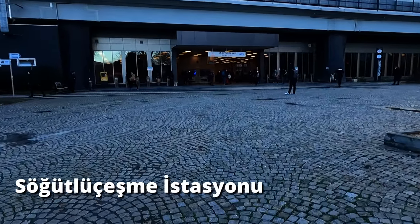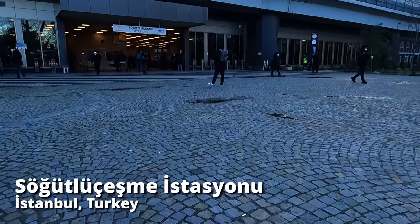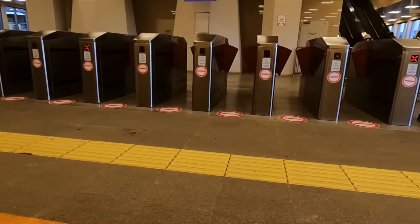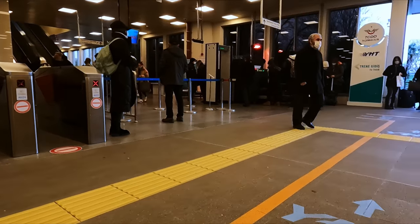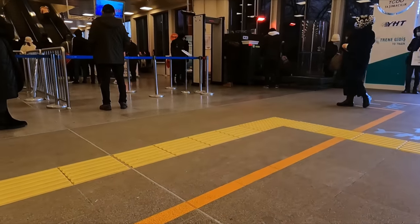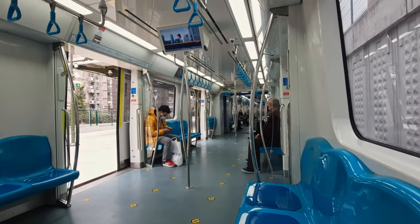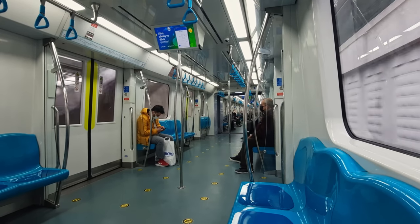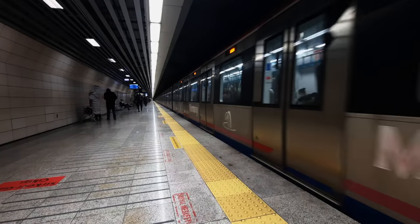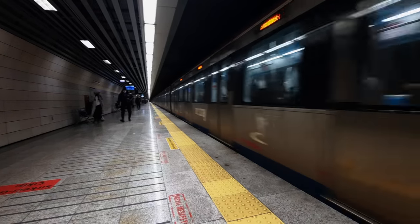Welcome to Istanbul Söğütlüçeşme, a station on the Anatolian or Asian side of Turkey's biggest city. Söğütlüçeşme is located some 15 minutes away by commuter rail from the city's historic centre. Beware that getting tickets for the Marmaray train to reach it can be very fiddly, so leave extra time if you've not used the service before, or you may miss your train.